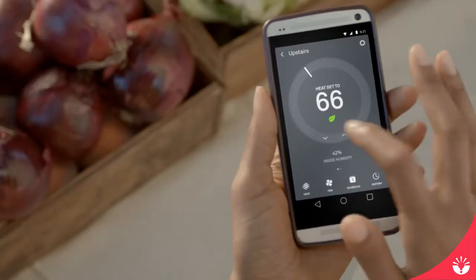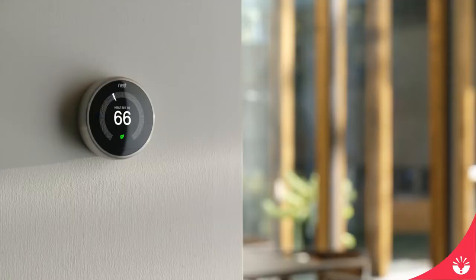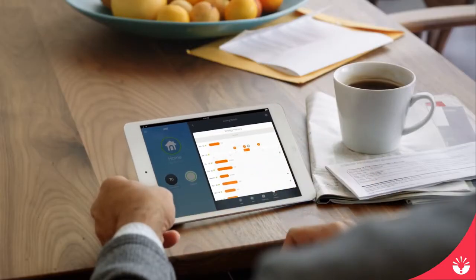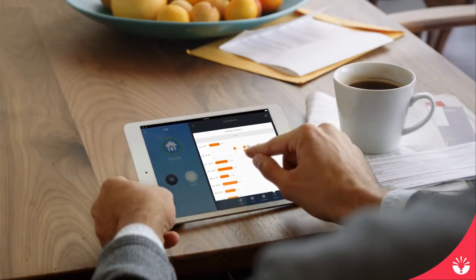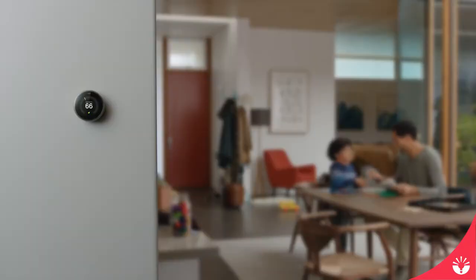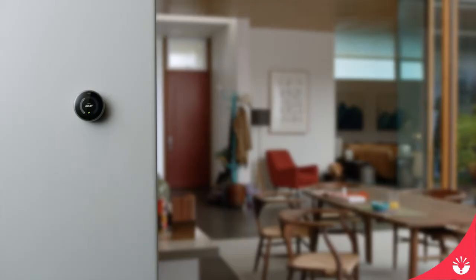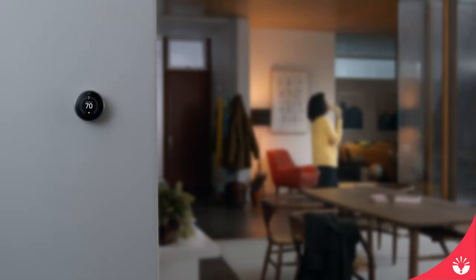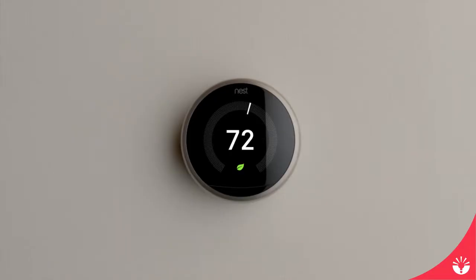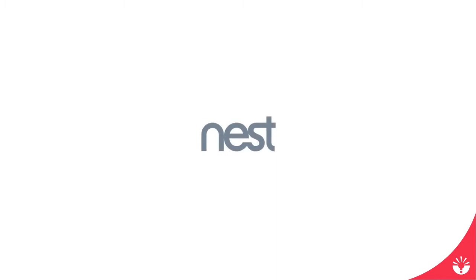You can control it from anywhere. You can see how much energy you use every day, and how to use less. Energy companies all over the world are giving the Nest Thermostat to their customers because they know it saves energy. That's the most beautiful part — the Nest Learning Thermostat programs itself, then pays for itself.